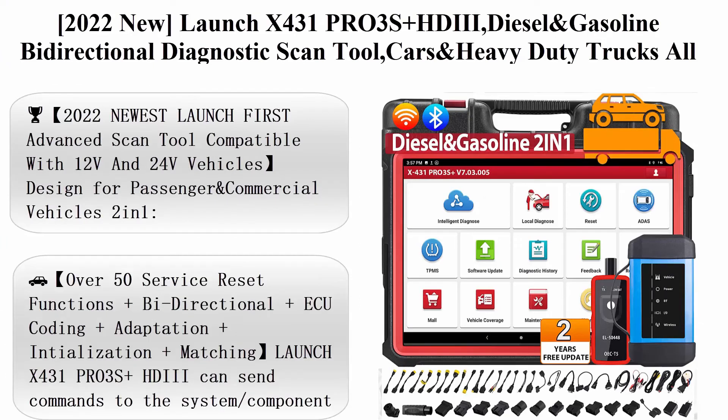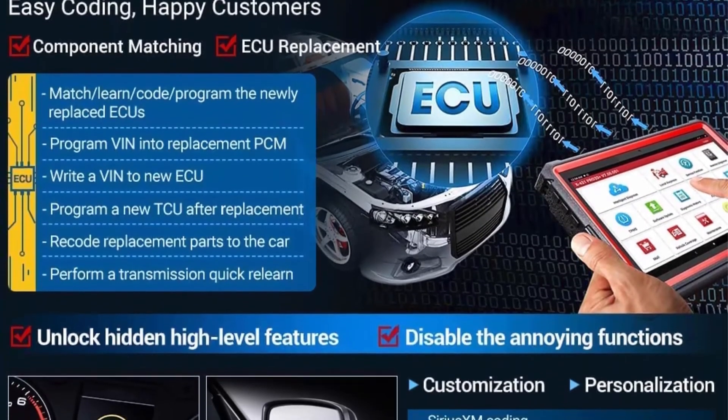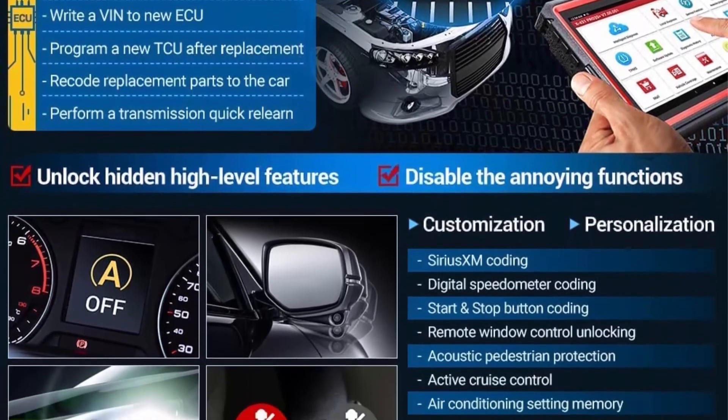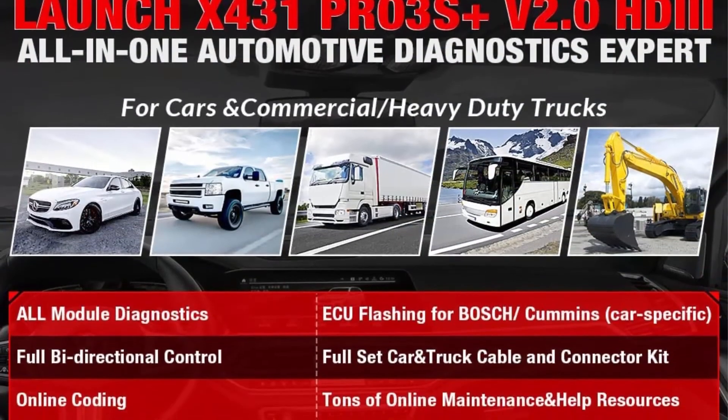Top 5: 2022 New Launch X431PRO3S Plus HDII — Diesel and Gasoline Bi-Directional Diagnostic Scan Tool for Cars and Heavy-Duty Trucks. All System Scanner with Key Programming, ECU Coding, 50-plus services, and Cars and Trucks Connector Kits.